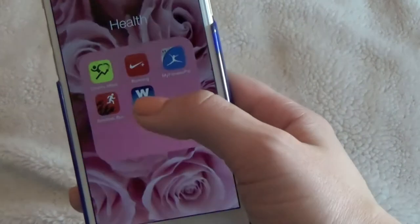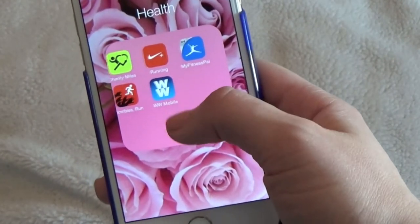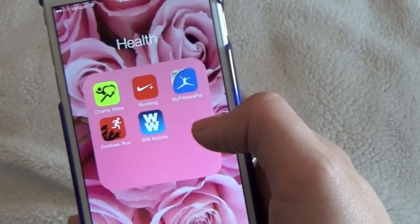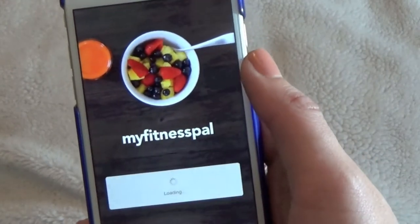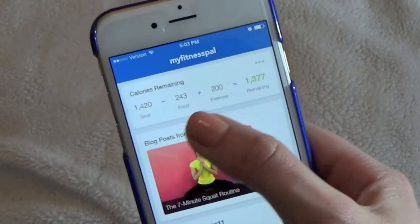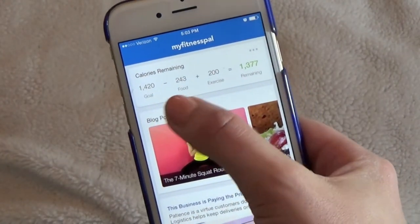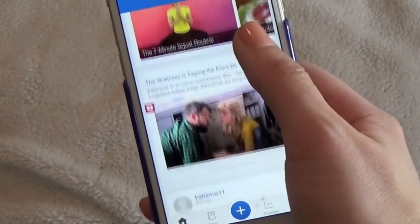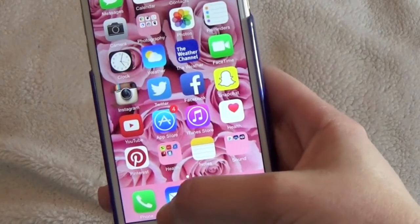I had a Weight Watchers subscription for a little bit but I don't have it anymore — I still have the app but I hardly ever use it. And this is MyFitnessPal, which is an amazing calorie and exercise tracker that I absolutely love. When you sign up you can set your goals and it'll tell you how many calories per day you're supposed to eat, then it tracks how much you do eat and what exercise you do. It's a really great way to keep up with your health.